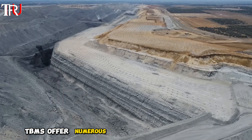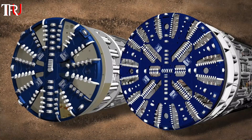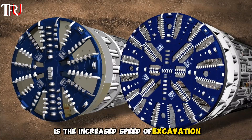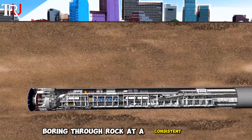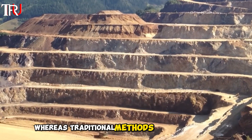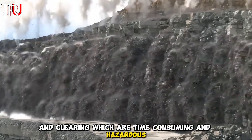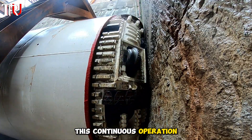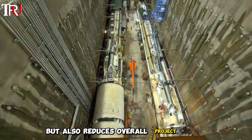TBMs offer numerous advantages over traditional tunnel excavation methods. One of the most significant benefits is the increased speed of excavation. A TBM can operate continuously, boring through rock at a consistent rate, whereas traditional methods require periodic blasting and clearing, which are time-consuming and hazardous. This continuous operation not only speeds up the construction process but also reduces overall project costs.